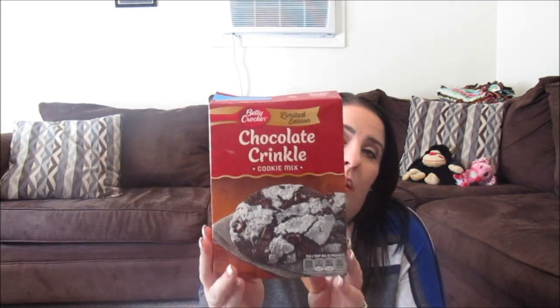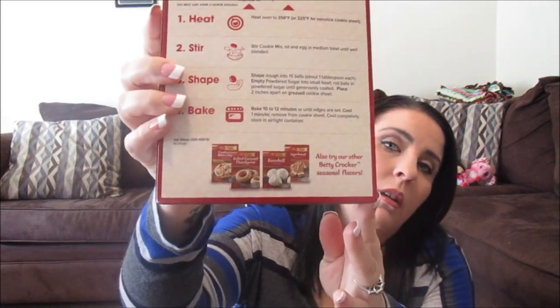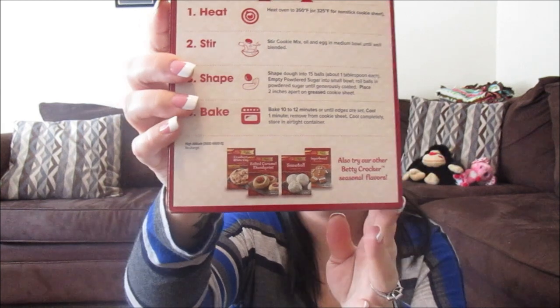We have company coming over today so just to have a little something — we are watching what we eat but I did taste one. This is the Betty Crocker Chocolate Crinkle Cookie Mix and Kelvin made them last night. They came out really good and they came out looking exactly like the package. They also had Salted Caramel Thumbprint and a Snowball one. It makes 15 cookies and they taste like a brownie cookie. Those will be gone today because I'm making his family eat them all.